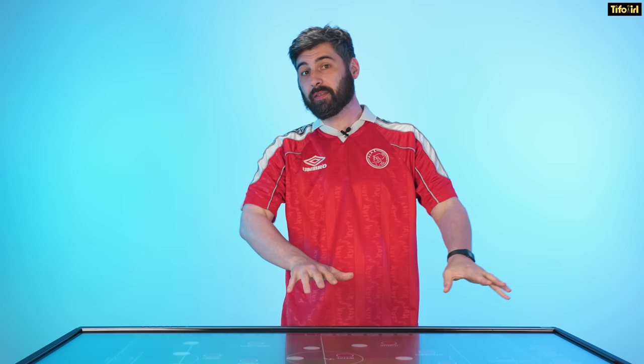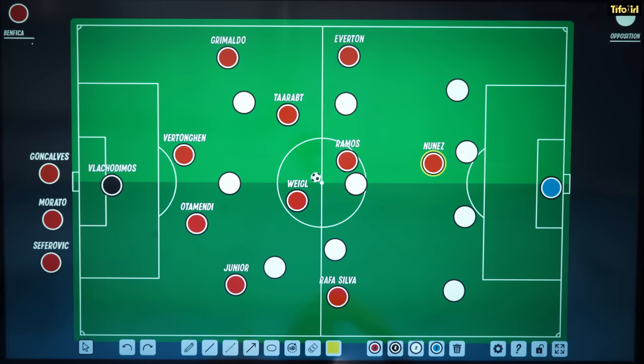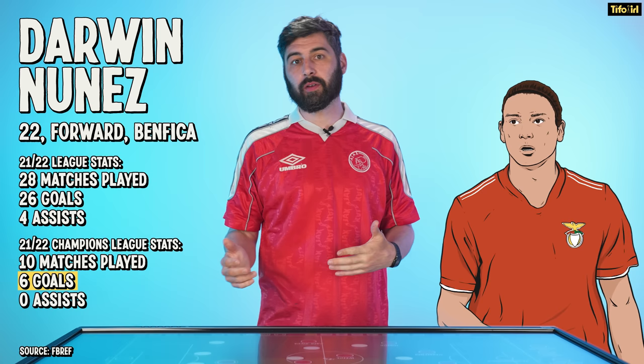You could say that Núñez is the evolutionary apex of the modern striker. Benfica have used a number of systems so far this season, a lot of the time a 4-2-3-1, which looks more like a 4-4-1-1 in European competition — those big games against Liverpool, for example. Núñez scored six goals in the Champions League, a really impressive return for the 22-year-old. He also got 26 goals and four assists in Portugal's top flight.